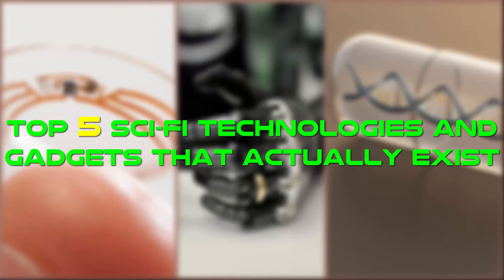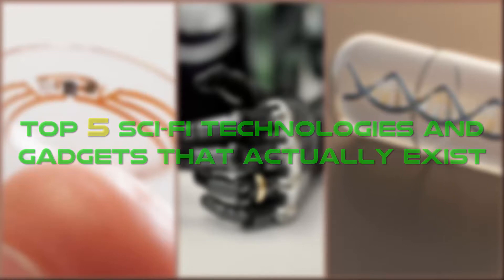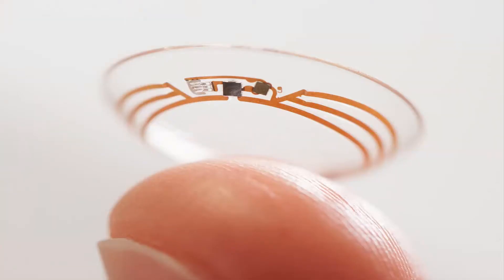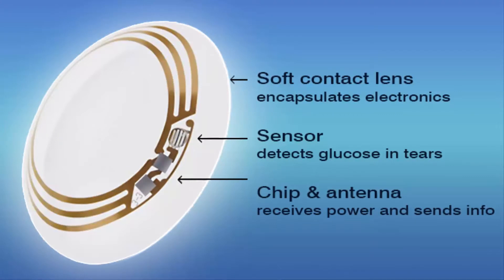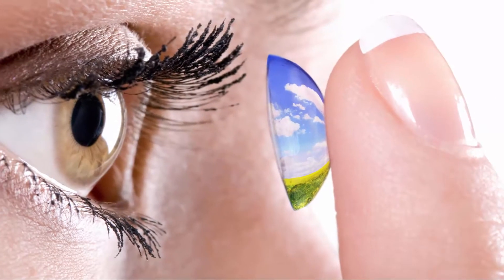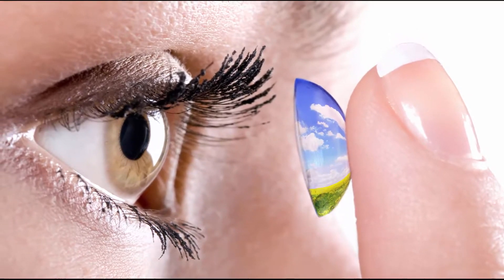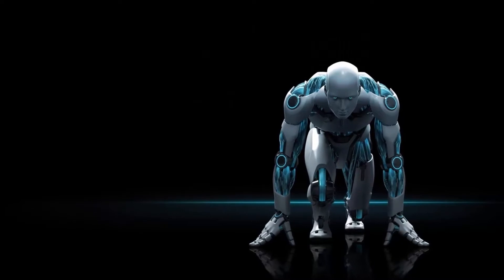Top 5 sci-fi technologies and gadgets that actually exist. Number one: smart contact lenses. Remember how big of a deal Google Glass was a few years ago? Imagine having the same functionality in your lenses. Right now, special medical lenses are being developed that will measure the glucose levels in diabetics without making them prick their finger.